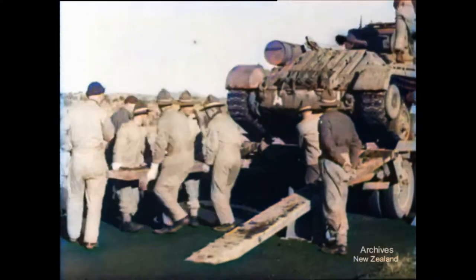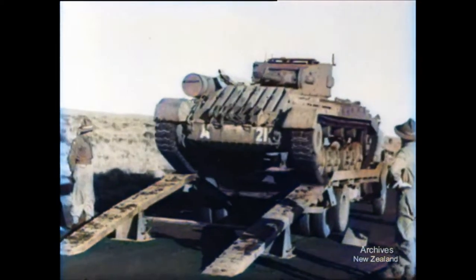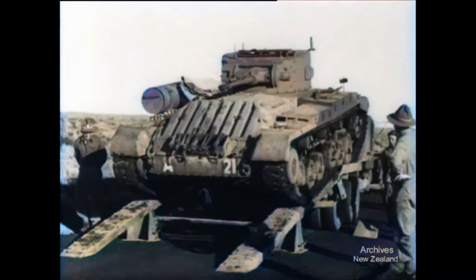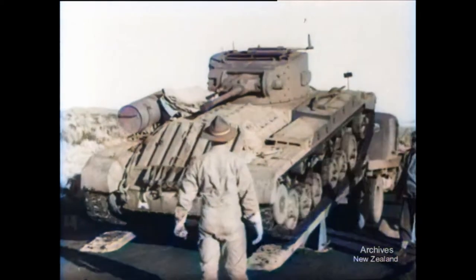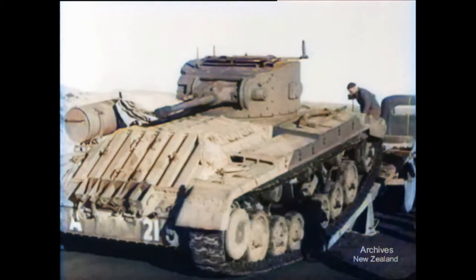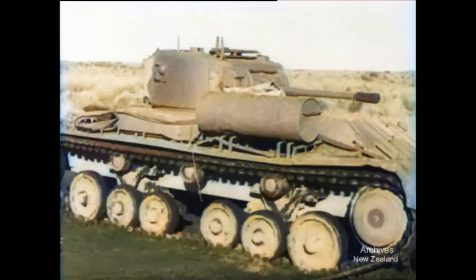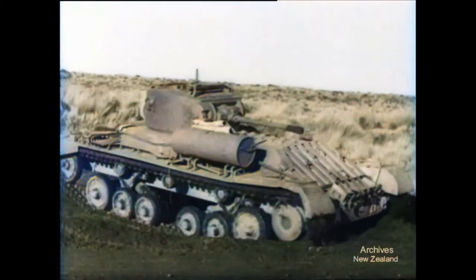Unloading doesn't take long. The ramps are set up with the same ease and speed, and in a matter of minutes, the tank is coming down from its mothership. The tank is made for rough going, but it will go further and run better after its ride.